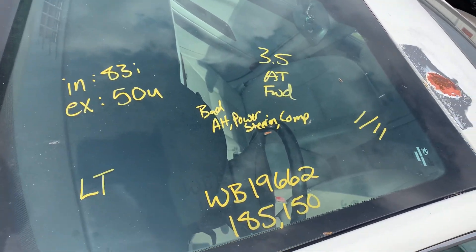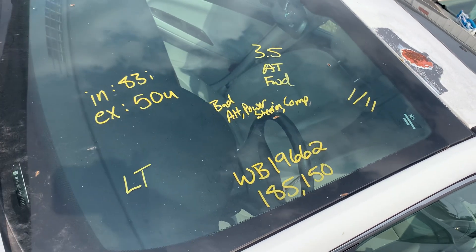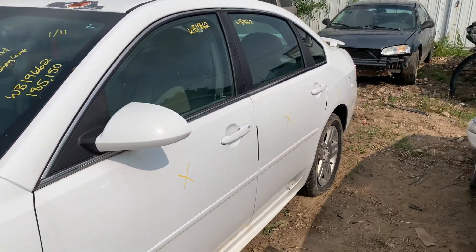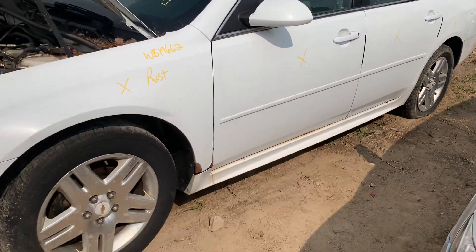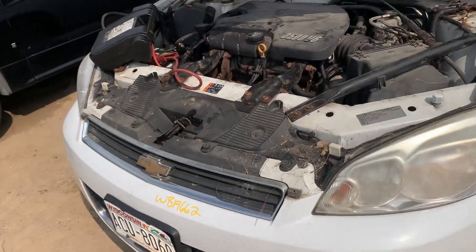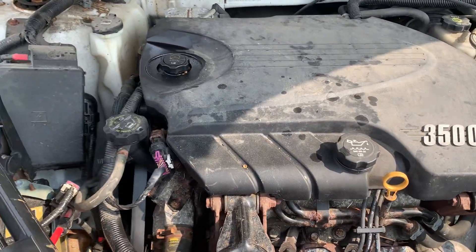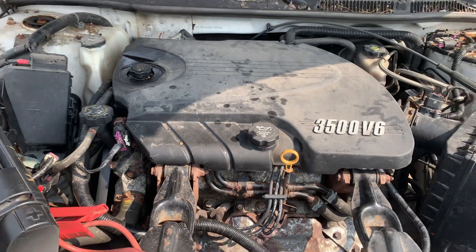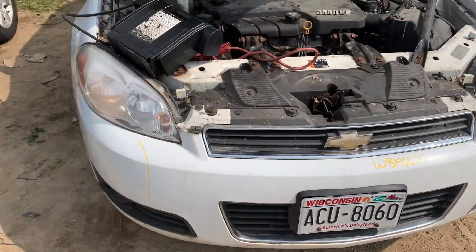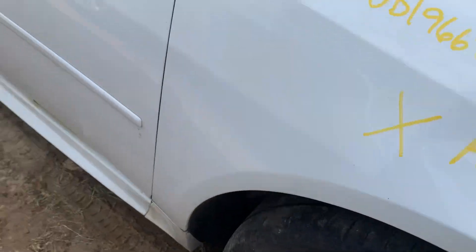Stock number WB19662, we have a 2011 Impala 3.5 automatic, 185,000 miles. Rusty under the doors, all rusty. Power steering and alternator do not work — I know they don't work, not assuming. Rust underneath as well.